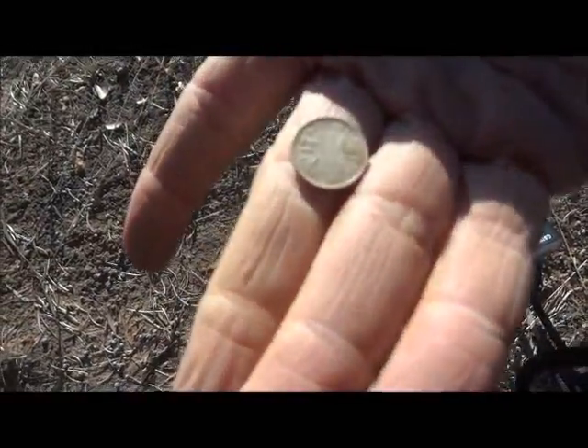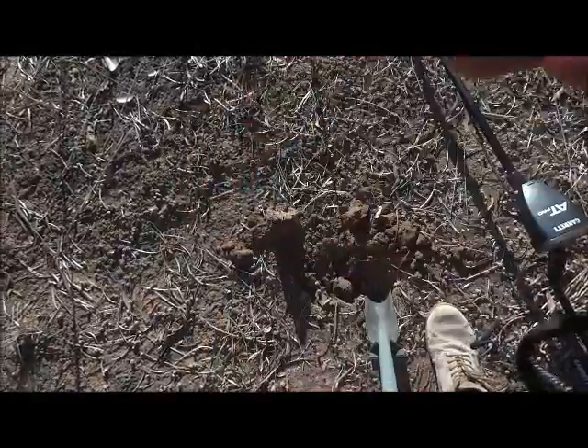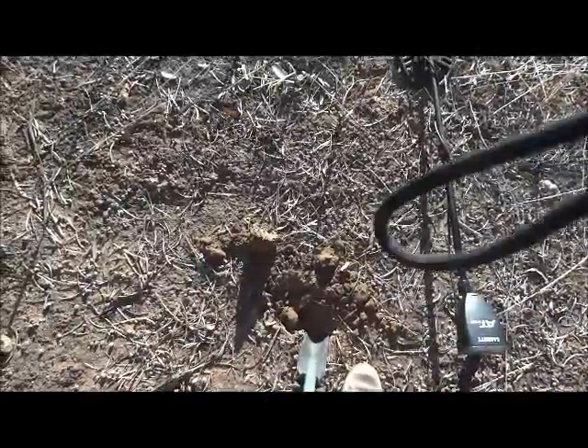First coin for today — 1961 Threepence. Not too deep. I'm hoping for 20 coins in here. 400 people within a place for 80, 90 years — you've got to hope.